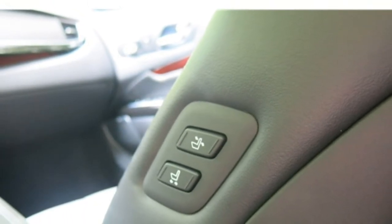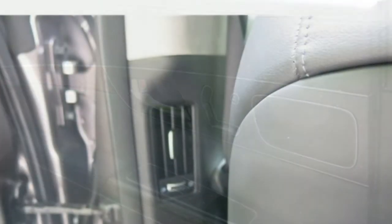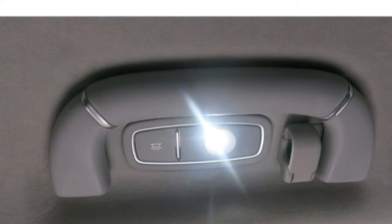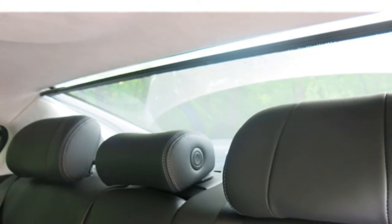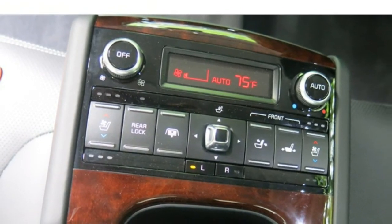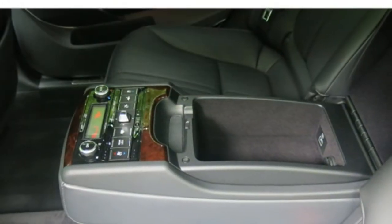Available features include a 17-speaker Lexicon audio system, a head-up display, a surround-view camera, lane departure warning, adaptive cruise control, forward collision warning, and automatic emergency braking. Despite the many standard and available features, the K900 still lacks some amenities that class rivals provide, such as a rear seat entertainment system. The infotainment system's rotary control knob is fairly intuitive, though the on-screen menus are complex and may frustrate some drivers. On a positive note, the available Lexicon audio system delivers impeccable sound.